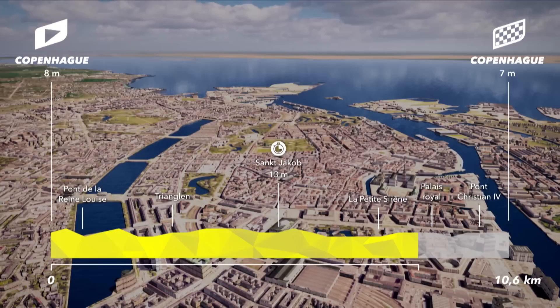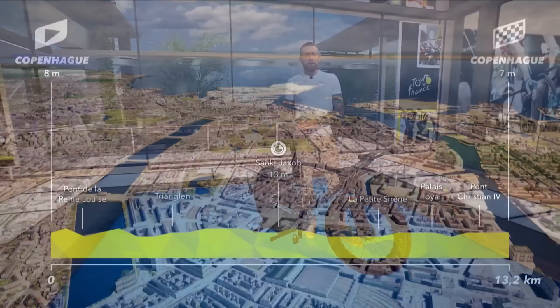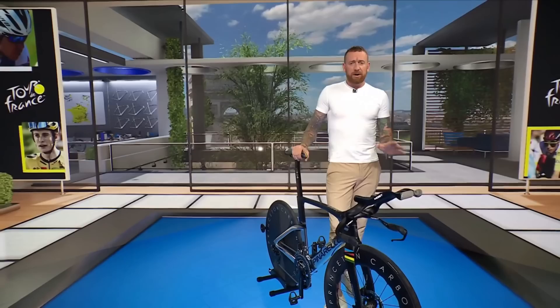Ganna has already worn pink at the Giro d'Italia. Can he repeat the feat on his Tour debut riding his new bike? The opening stage of the 109th Tour de France is live on Discovery Sports, Eurosport and GCN+. I'll be on the bike bringing you the inside view of the peloton, and there'll be extensive reaction and analysis from our team of experts. I'll see you in Copenhagen.